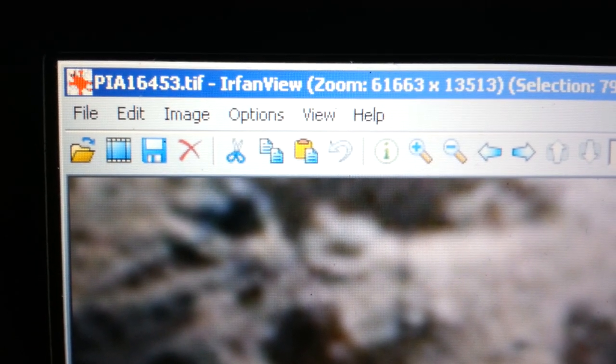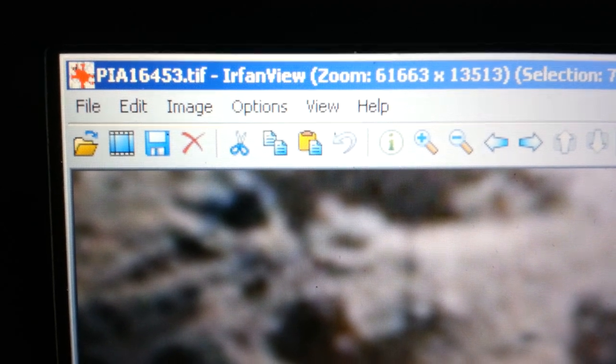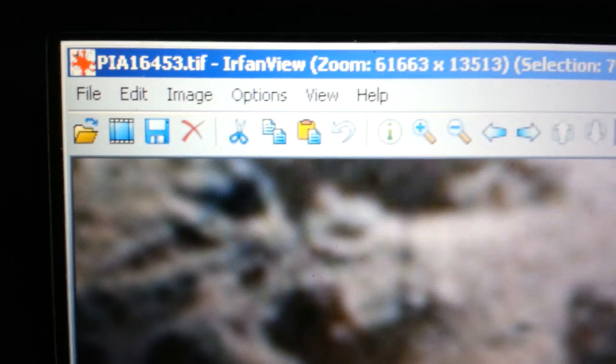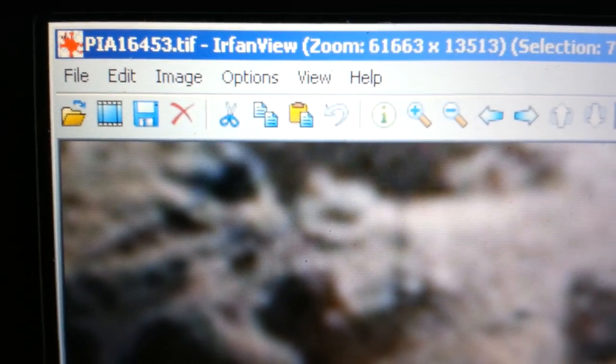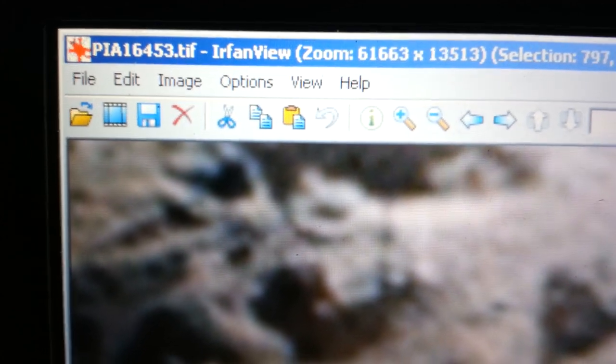Hey YouTubers, it's Mark from Chewseeker, and I'm in PIA 16453, the TIFF file. It's pretty big — 129 megabytes — but it's got one of my favorite anomalies in it since I started this whole thing. This is like in my top 10 anomalies.